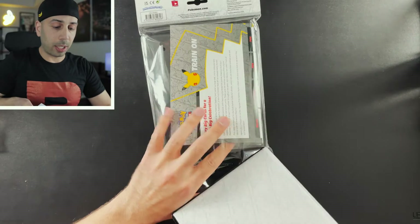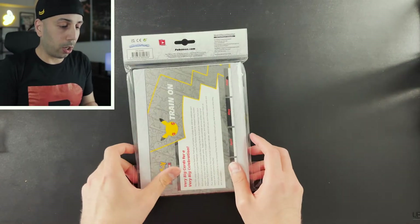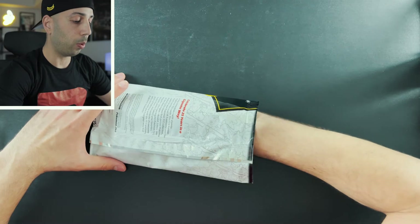I keep the binder in the plastic seal it came with just to help preserve it a little better. I'll be putting this away until next month. That's not it though — we have two booster packs in this giant pack, so let's go ahead and see what we got.